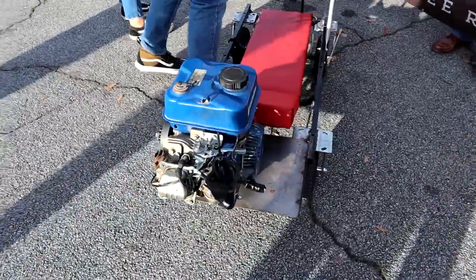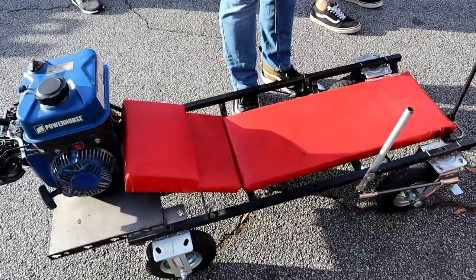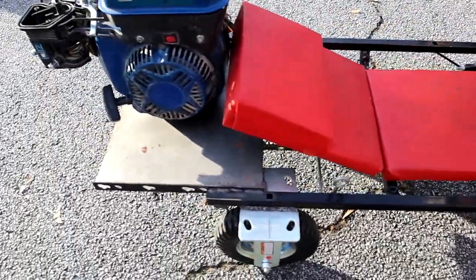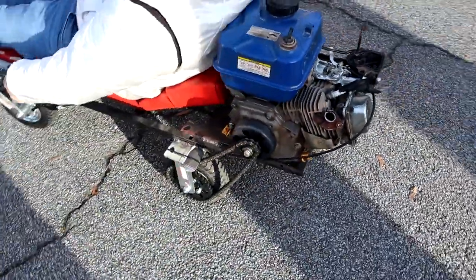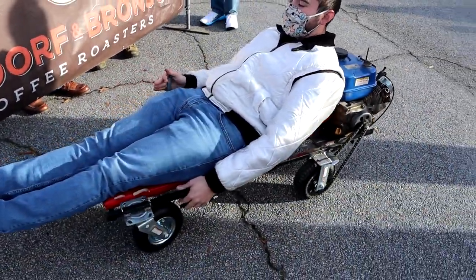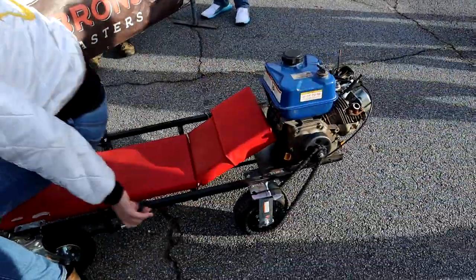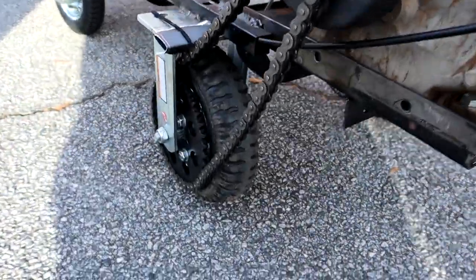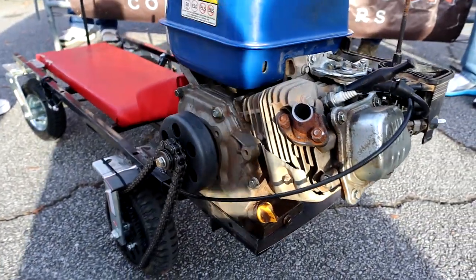You see some crazy stuff all the time with Caffeine and Octane, but this dude's got a motorized creeper — motorized creeper — with a little gas go-kart engine. I'd rock that thing. Got the drive system going on there, a little chain and a clutch. That's pretty damn cool.